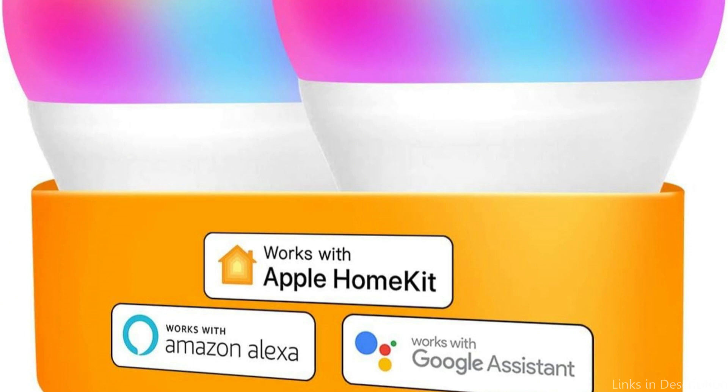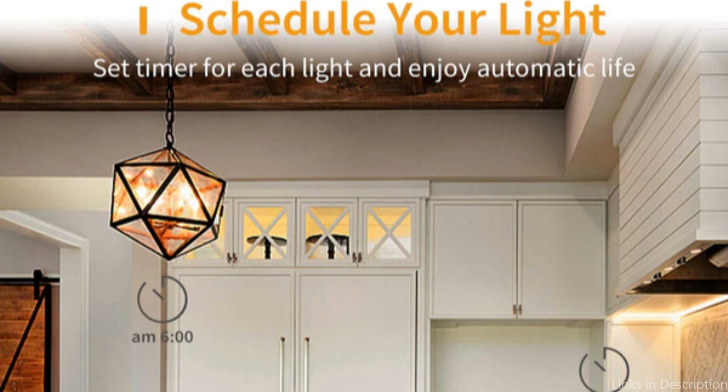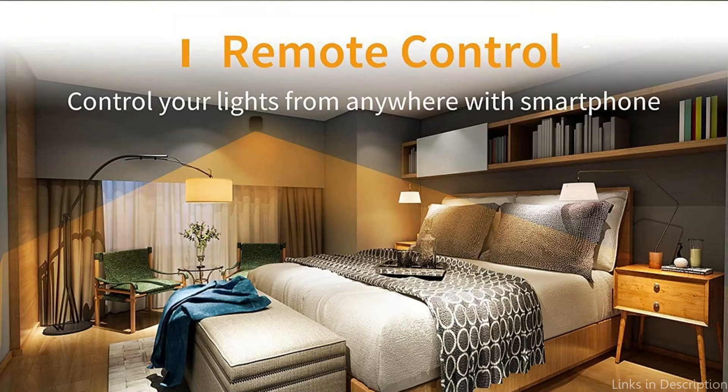The Refos Smart Bulb's ability to work with voice commands via Apple HomeKit is yet another outstanding feature. Users can adjust the lighting without getting up or reaching for their phone by simply speaking to Siri. The Refos Smart Bulb is a fantastic illustration of the level of comfort and simplicity that Apple HomeKit's smart home integration provides.